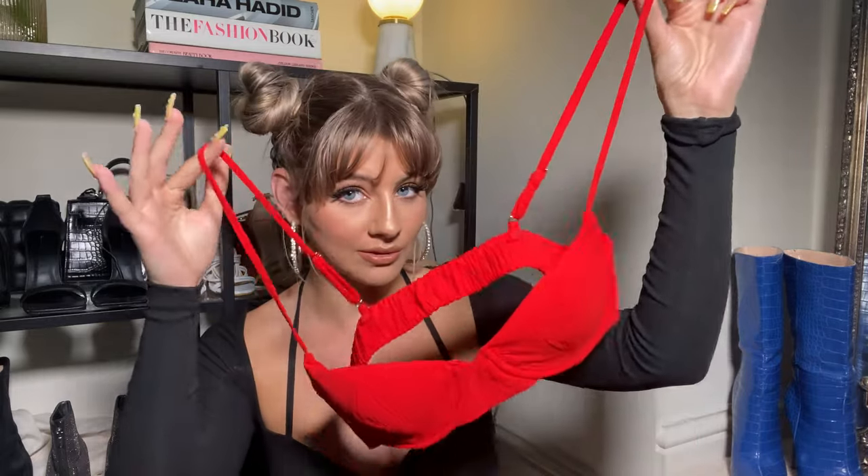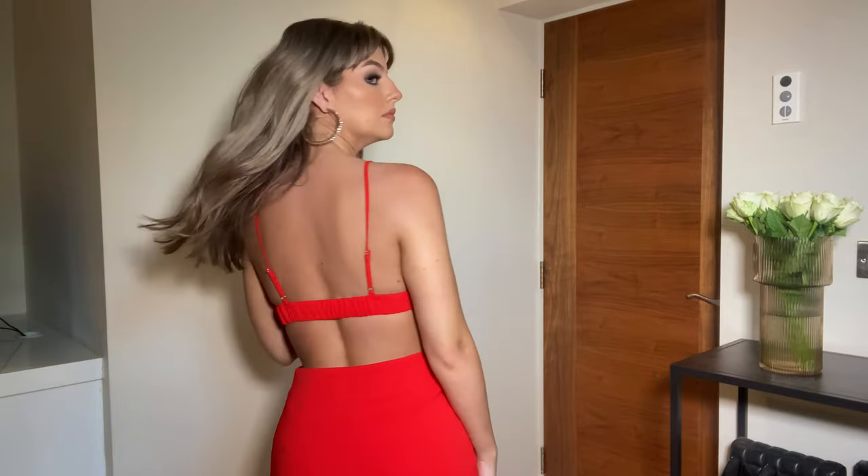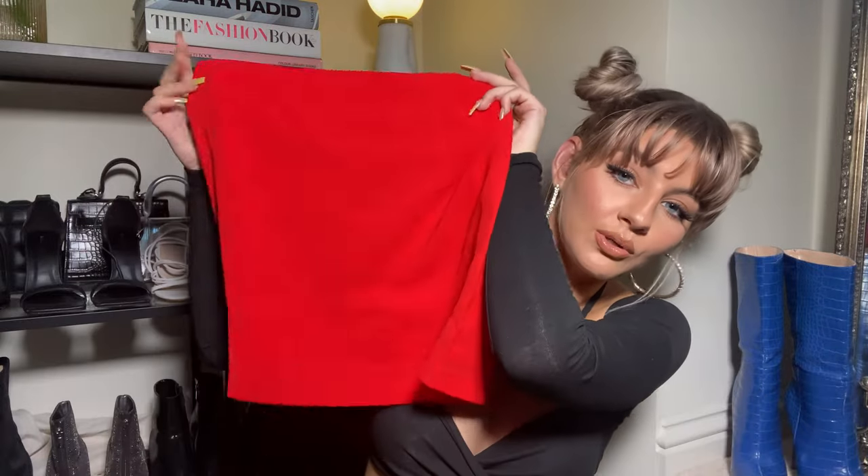The first outfit consists of this gorgeous little co-ord. The top is like a gorgeous bralette-style top — the cups are padded with underwire, so you obviously don't need a bra, and they just make your boobs look amazing. The back doesn't unclip; it's all connected, has got some stretch to it, it's really comfortable and still really supportive.